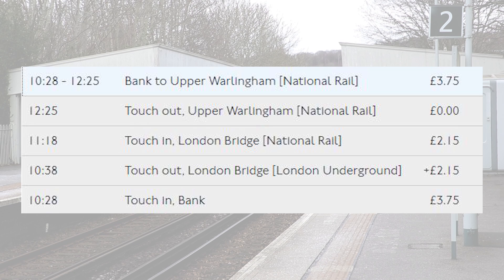Just one more thing — a teeny bonus thing. I need to check my app when I tap out, to see that the Oyster app can cope with the fact that I've done the longest and least used OSI. So I'm going to go one stop to Kenley. Here's my journey history on my Oyster, showing that the times for my interchange at London Bridge added up to bang on 40 minutes, and I was charged for one journey from Bank all the way through to Upper Warlingham.